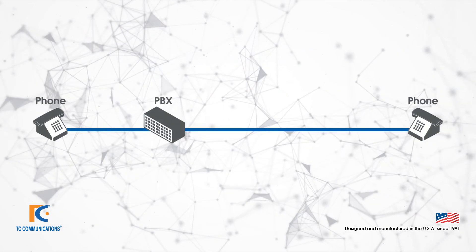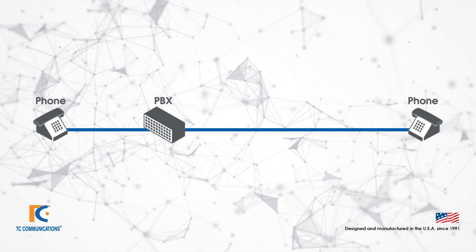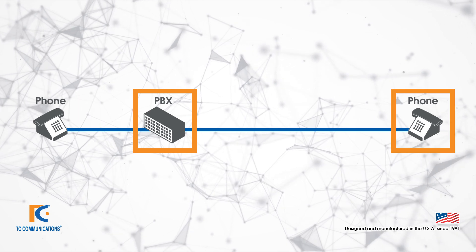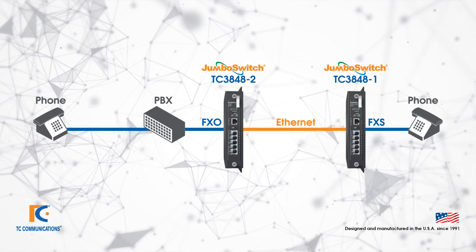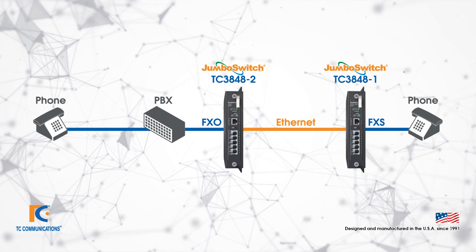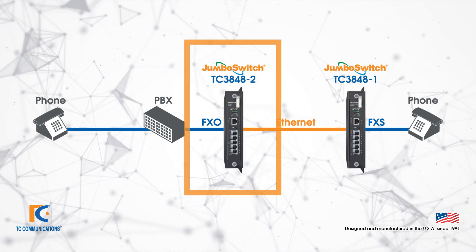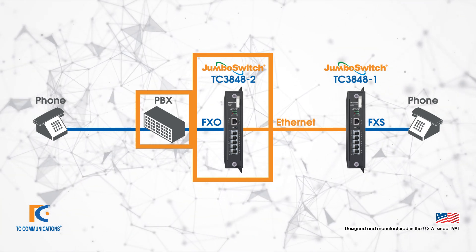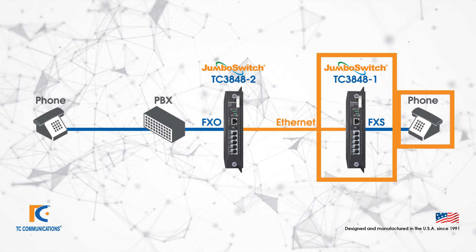A typical application for these products is a simple phone extension over an IP connection. What we have here is a PBX, and we're going to replace the extension on the right with a solution over IP using the TC3848-1N2. As you can see, we have replaced the copper line from the first example with two devices connected over Ethernet. The device on the left connected to the PBX is an FXO device, the TC3848-2.